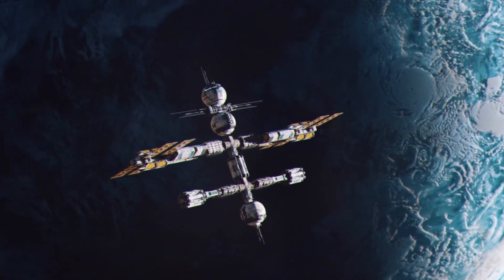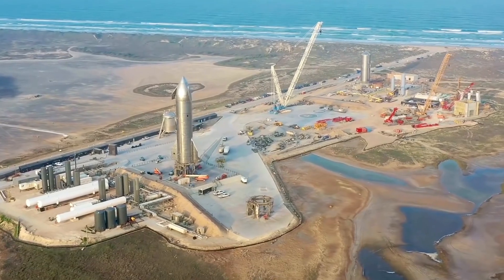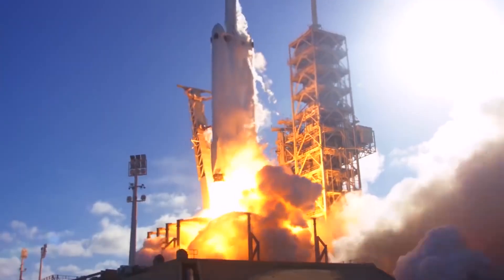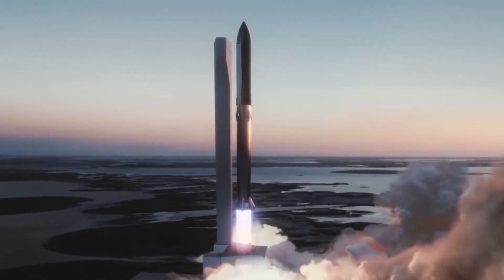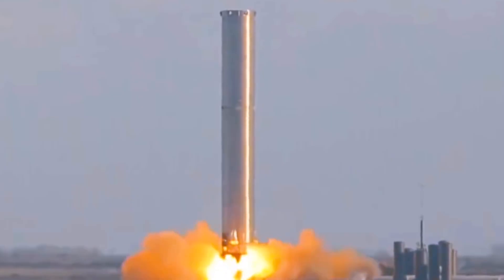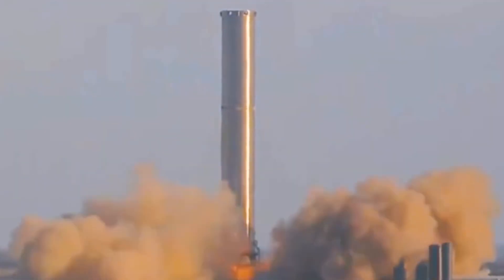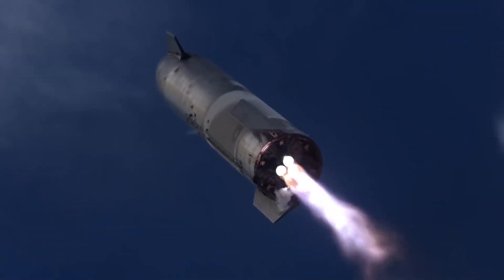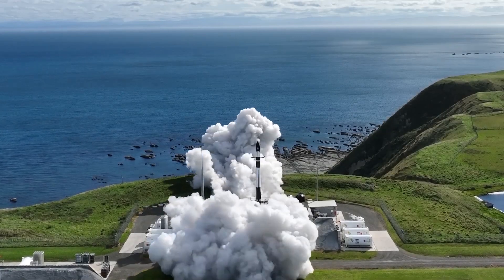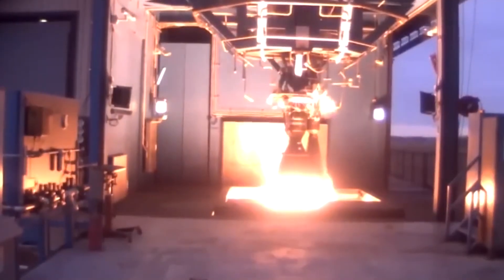When it comes to pushing the boundaries of space exploration, SpaceX is a beacon of courageous dreams and groundbreaking achievements. Among its many innovations, the Raptor engine for the Starship stands out as a testament to SpaceX's ability to transform wild ideas into reality. But before we delve into the marvel of the Raptor, let's rewind to the early days and the evolution of SpaceX's rocket engines, starting with the Merlin.